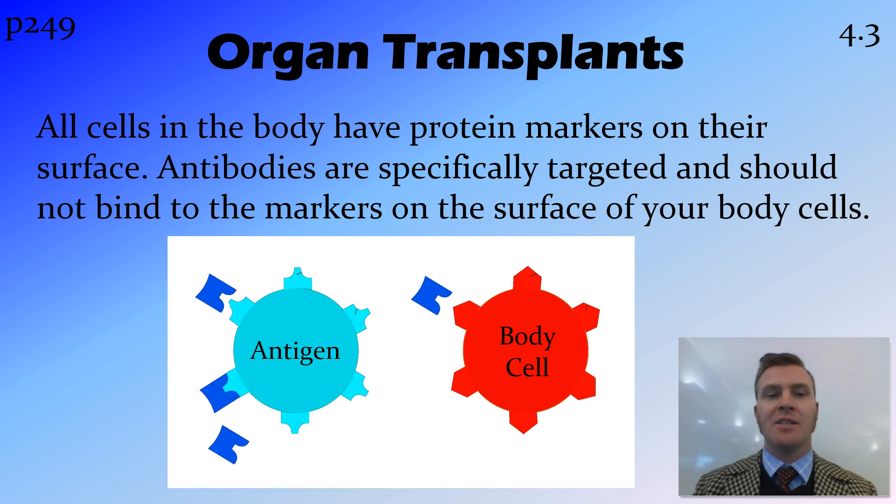As well as antigens having markers on the outside of them that antibodies can form the complex with, all of the cells in your body also have these protein markers on the outside of them. Antibodies are specifically targeted for a specific antigen, so your body produces many different types of antibodies, but it is not going to produce the antibodies that attack the protein markers on your own body cells. So you can see here we've got an antigen and the antibodies being produced fit with it to create a complex. However, with a body cell, the antibodies do not fit because they are specifically targeted for the antigen.